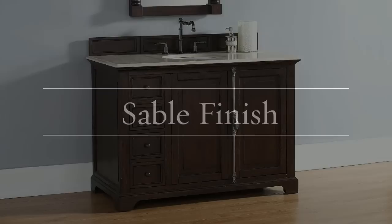Providence Sable carries a traditional, yet trendy design, and will bring pure elegance to any bathroom.